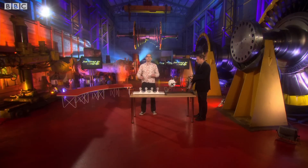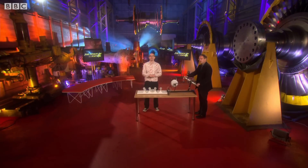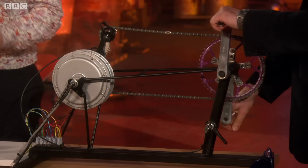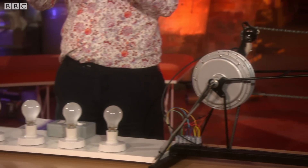Faraday went on to discover some of the most important laws about the universe, showing the relationship between electricity, motion, and magnetism. Basically, he worked out that if you have a big coil and you rotate it very fast, you get a lot of electricity. But this machine Michael is going to show us that actually that isn't so straightforward.